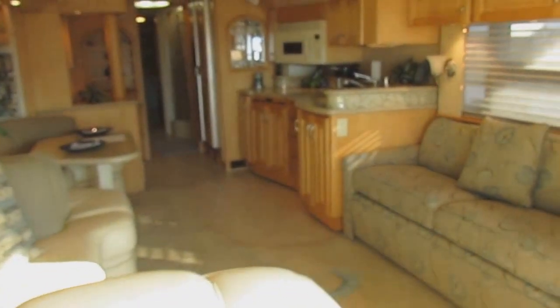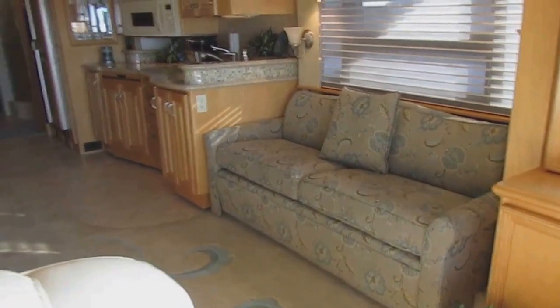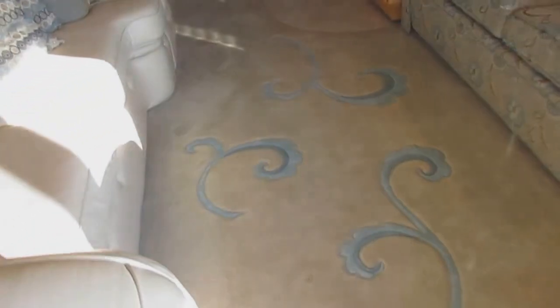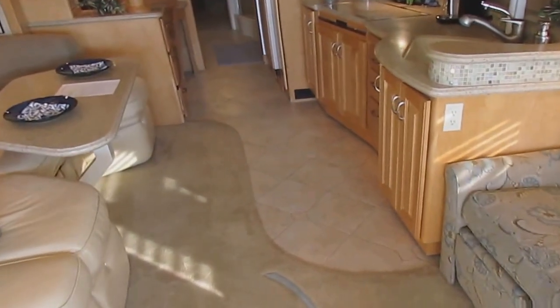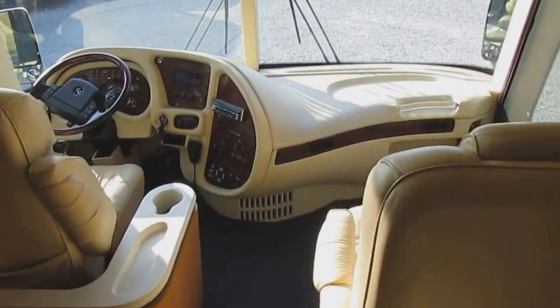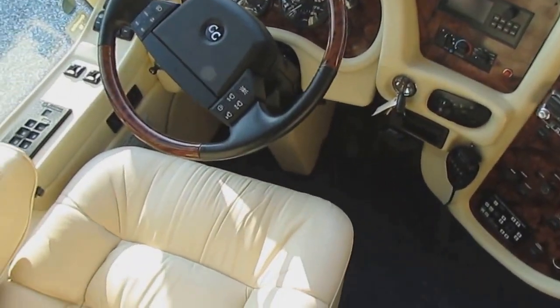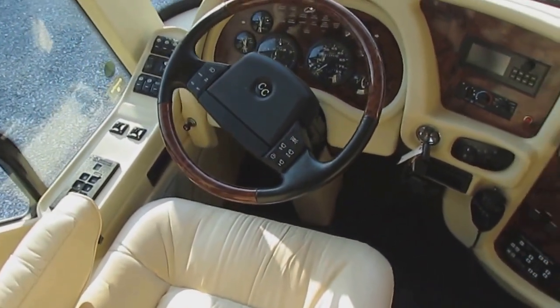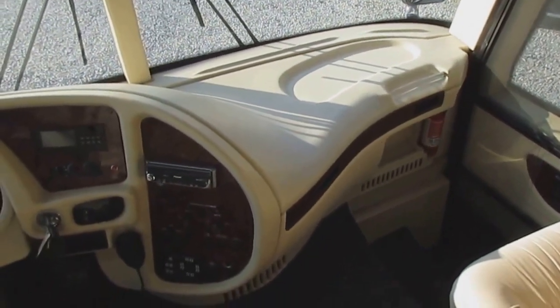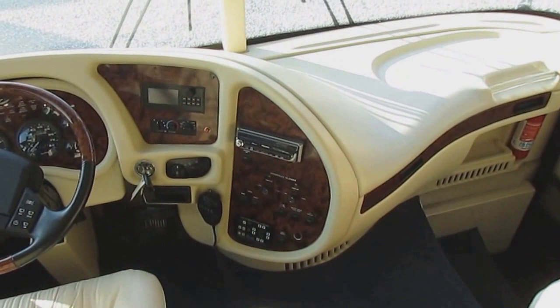He loves it so much he decided to get a newer Country Coach. Everything in here is original — nothing's been changed, nothing needs to be changed. It's got sculptured carpet with a design built in, immaculate condition, Italian tile floors that are heated, and beautiful tray ceilings throughout. It has dual-zone climate control in the front — the passenger and the driver can have separate air and heat controls. It also features HWH computerized automatic leveling, air brakes, and air suspension.